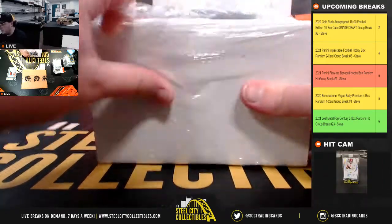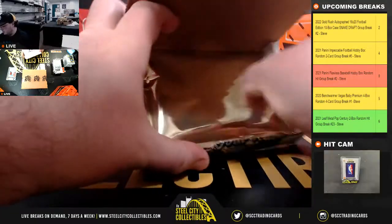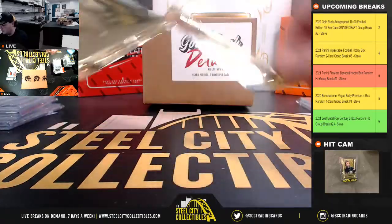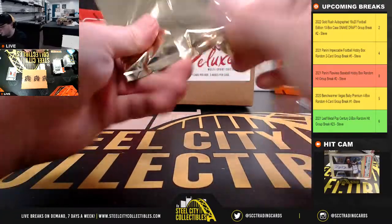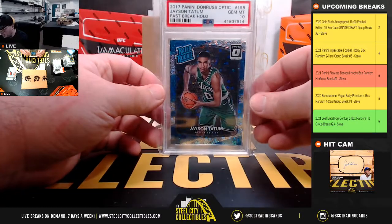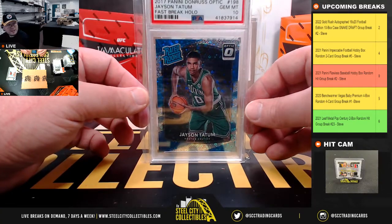Final hit of the fourth case: 2017 Panini Donruss Optic Fast Break Holo rated rookie, Jayson Tatum, PSA 10.